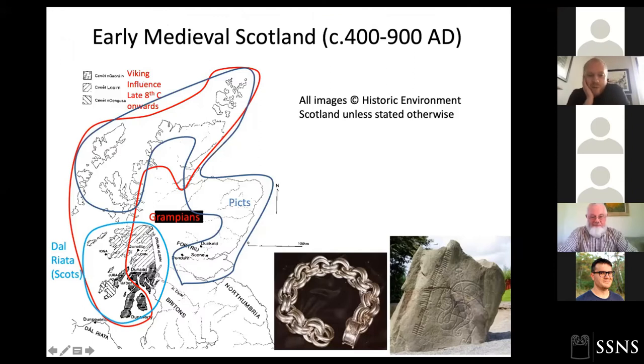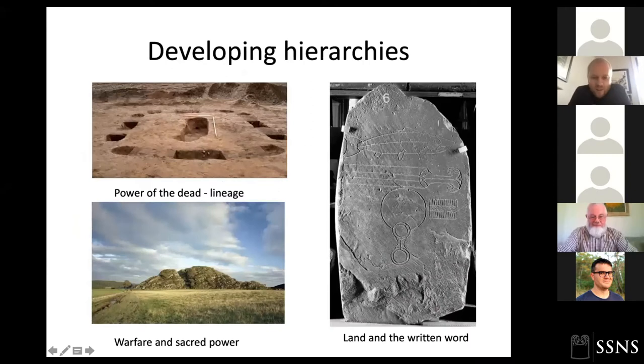As a recap, we're looking at the Pictish period. The Picts, as far as we know, occupied and ruled an area from roughly the Forth up to the Highlands, and probably the Northern Isles and Western Isles as well. It's a period of developing hierarchies; we see the reemergence of cemeteries for the dead, such as Arradale, emphasizing lineage and status through burial and burial monuments. We see the reemergence of hill forts, promontory forts, and lowland enclosures.